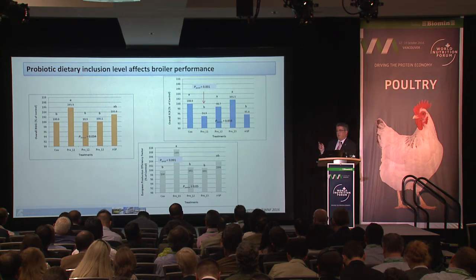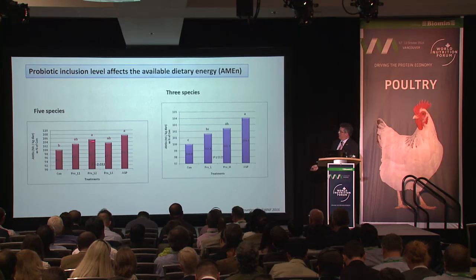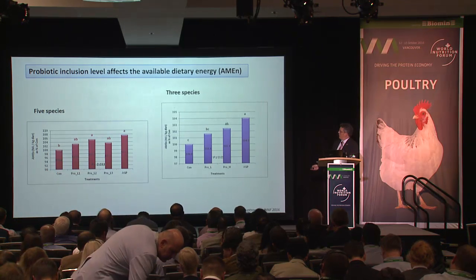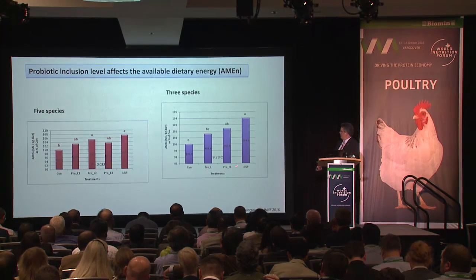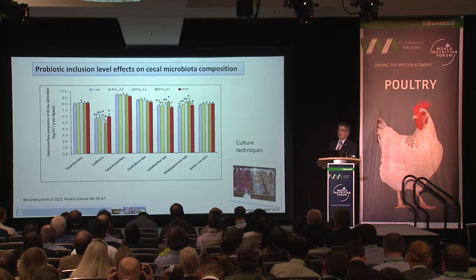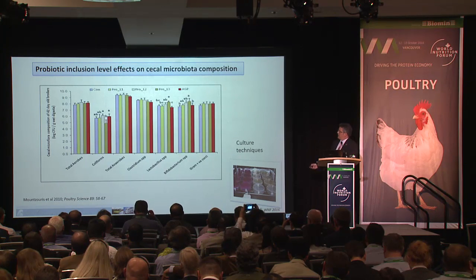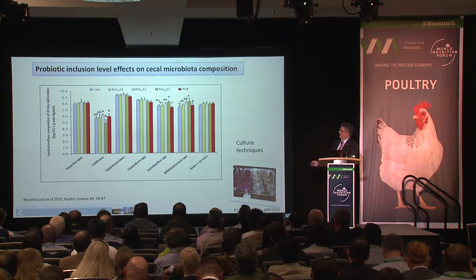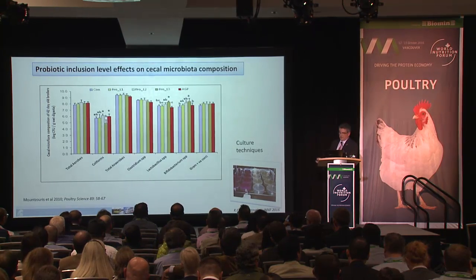For digestibility, improvement in energy available to birds came at log 9 CFU/kg, and results were not different from the antimicrobial growth promoter in both trials. Gut microbiota key components were determined by culture techniques, showing that Lactobacillus and Bifidobacterium changed with probiotic inclusion level, with a significant change recorded at log 10 CFU/kg.